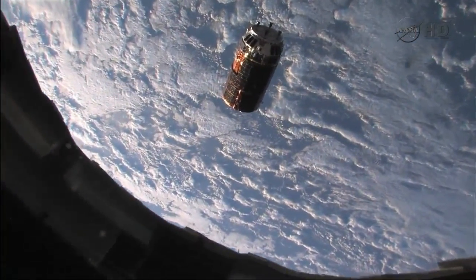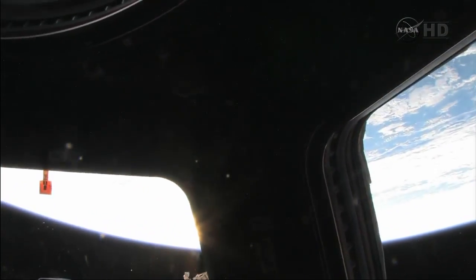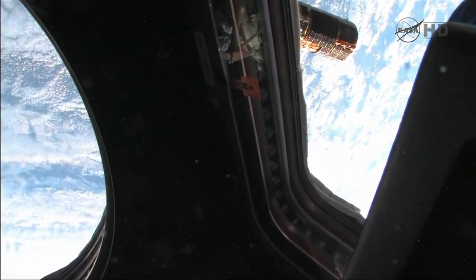We copy all, thanks for the report, and stand by for the resumption from 30 meters. So this comes out of focus, that's why I can't see anything, what's the story?